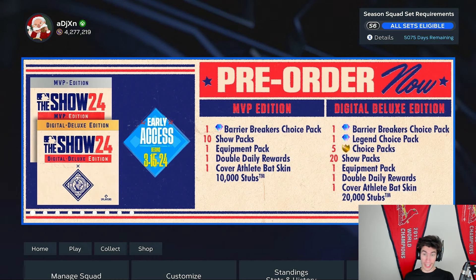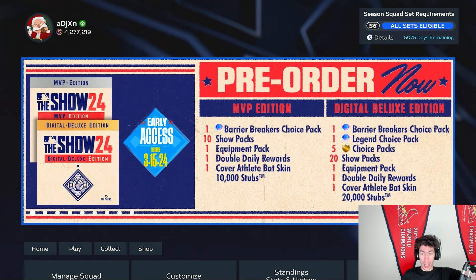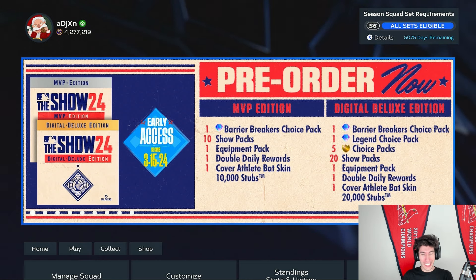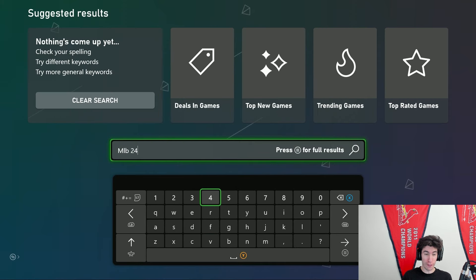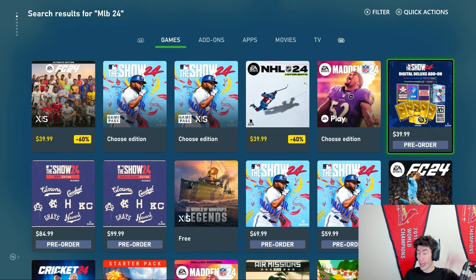I've been getting MLB The Show on Game Pass the last few years, but I've also been wanting to get the pre-order bonuses. We can see the digital deluxe right above the camera right here, but if you're getting the game on Game Pass, there's been no way to get those pre-order bonuses. If we make our way to the Xbox Store and search MLB 24 — if I'm not mistaken, this is the first time they've ever had this for MLB The Show — there is a digital deluxe add-on.